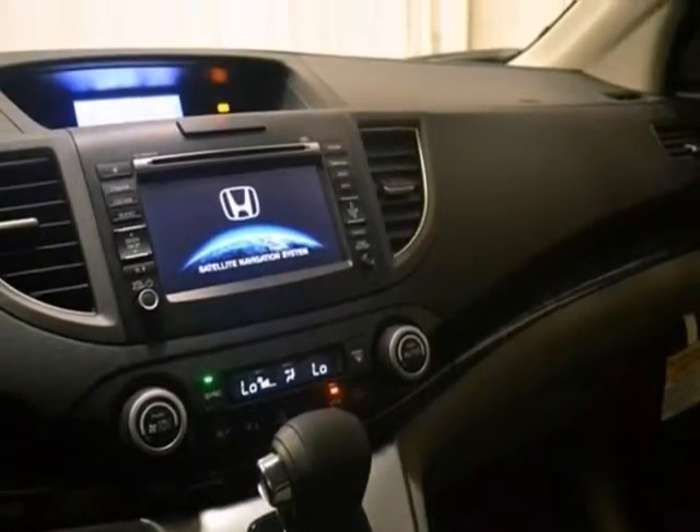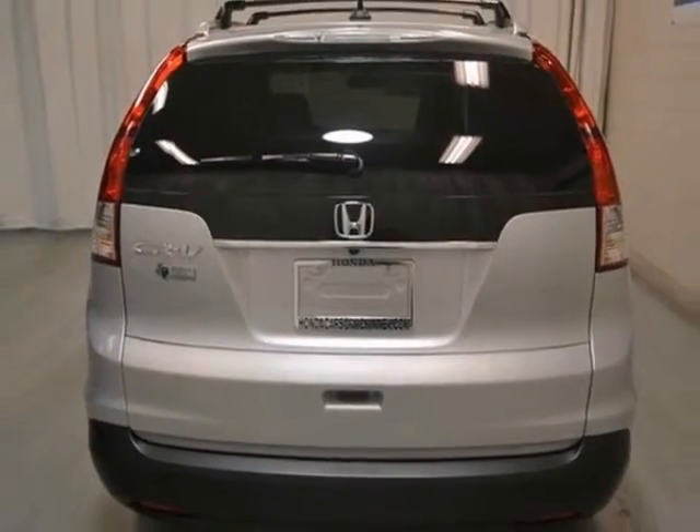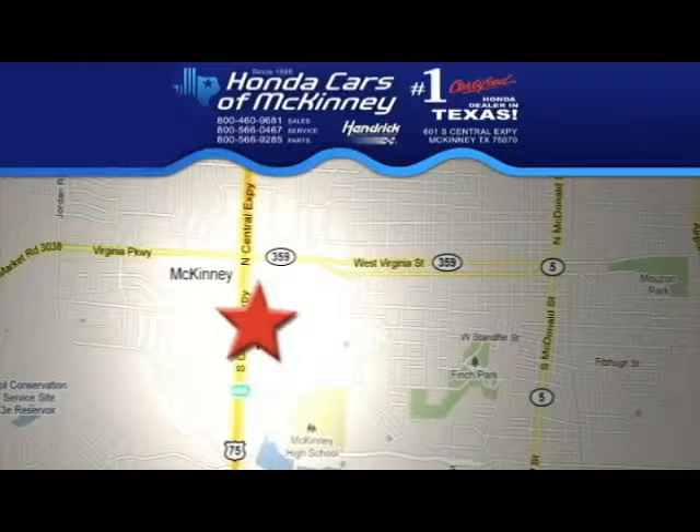And you've got an attractive vehicle looking for a new home. We'd love to have you take it for a test drive. Stop in today. We're conveniently located on Highway 75 northbound exit 40A in McKinney.